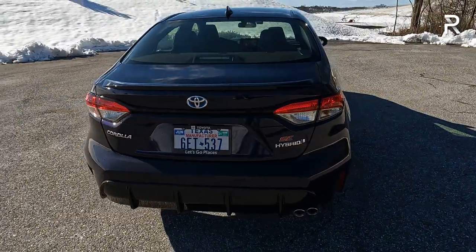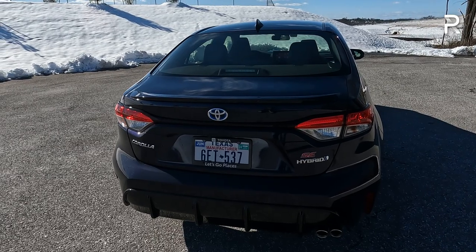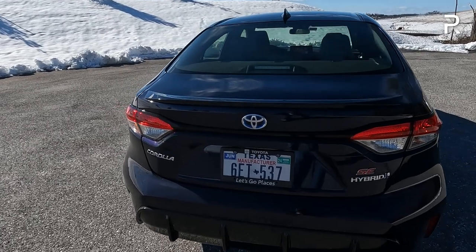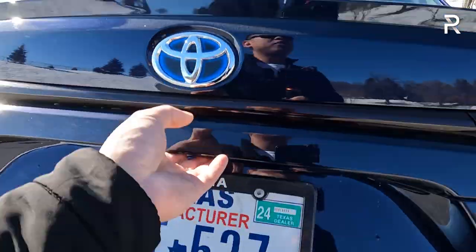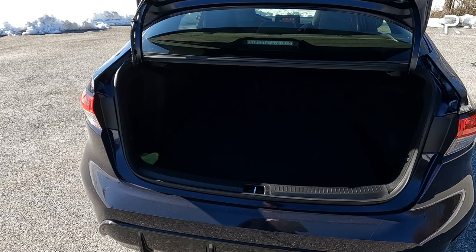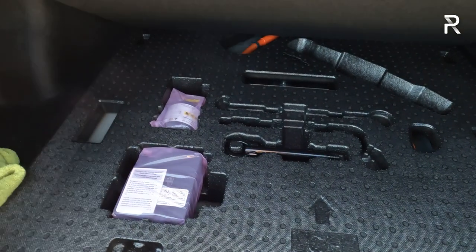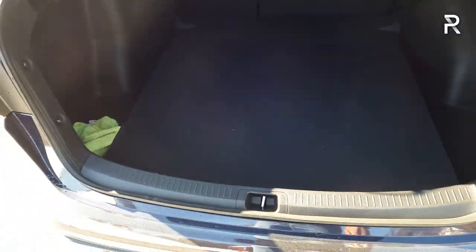The SE includes a tasteful rear spoiler, an SE badge in red, and a hybrid badge. There's also a more aggressive rear diffuser and a single exhaust outlet with dual chrome tips, giving a sportier design. I wish Toyota would offer the XSE grade in hybrid configuration, but it's gas-only, limiting its appeal. The trunk is conventional at 13.1 cubic feet, expandable with a 60/40 fold-down rear seat. However, the Corolla Hybrid does not include a temporary spare — Toyota deletes it to make room for the hybrid battery pack, providing a fix-a-flat kit with air compressor instead.